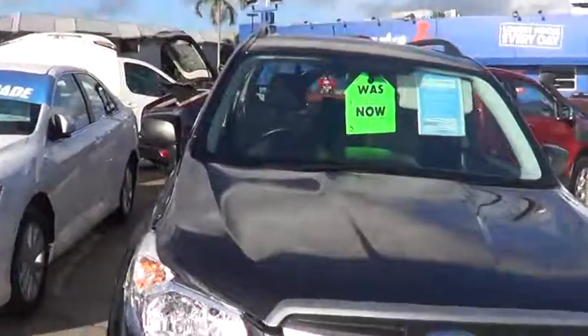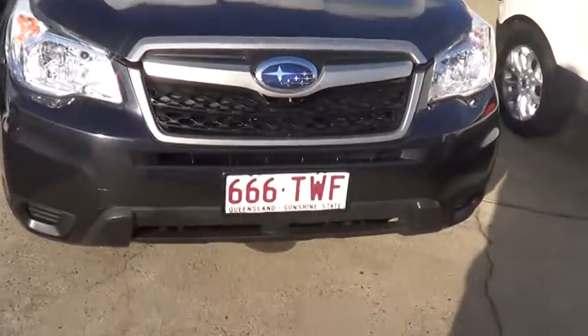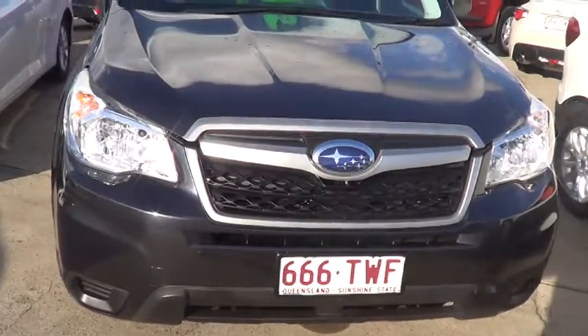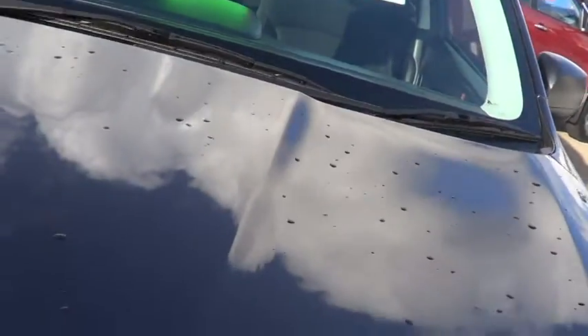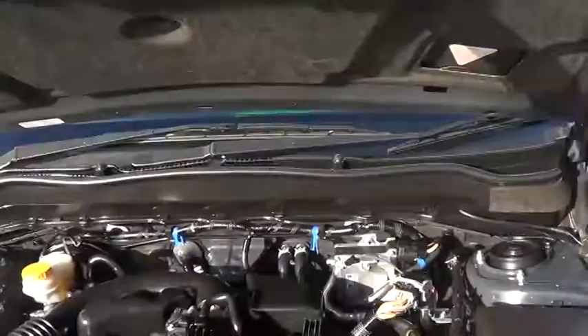Good morning Angie, it's Scott from Trinity Auto Group. I'm just going to send you a video of the Subaru Forester you've inquired on and left your deposit on as well. This is the car here. I've just had a quick look at it — it's a very well maintained vehicle. I'll just show you the bonnet.